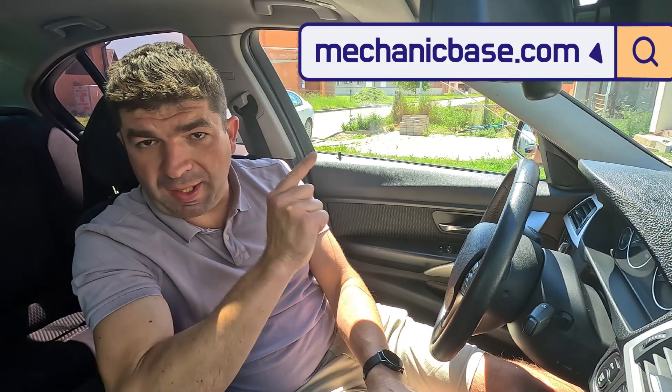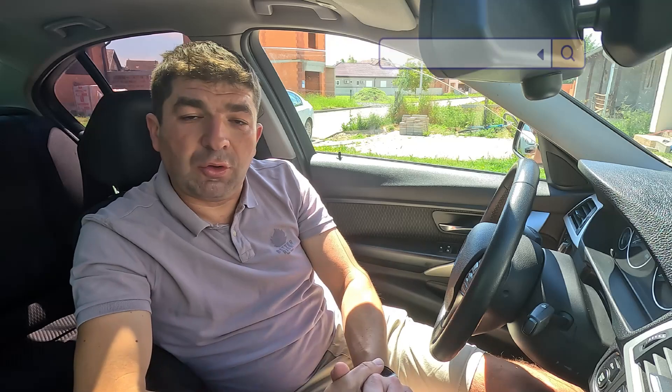So, that would be all about engine overheating — what might be causing it, how to diagnose the problem, and how much it might cost to repair the issue. I hope this video was helpful, and if so, don't forget to hit that like button and share it with your friends. If you're having some different issues with your car, be sure to check other videos here, or visit our site, mechanicbase.com, for detailed automotive repair guides. Bye!